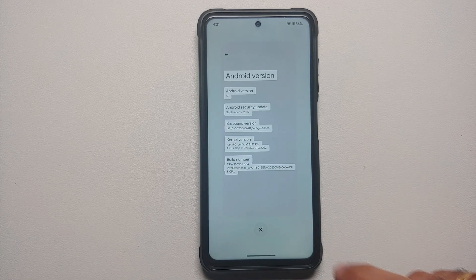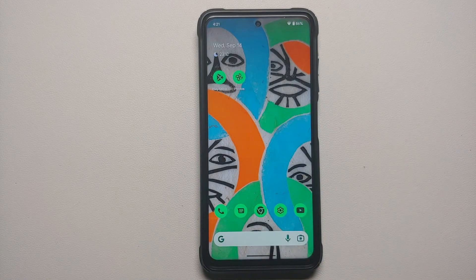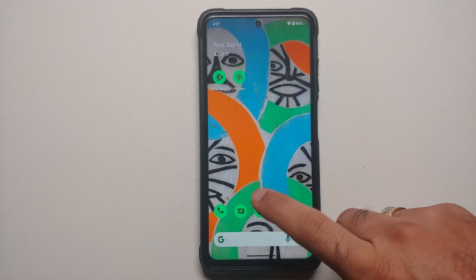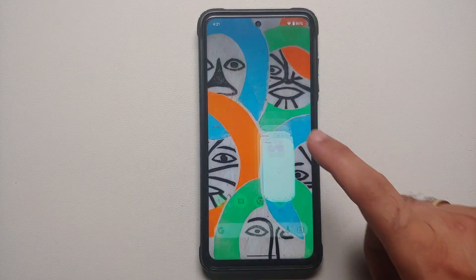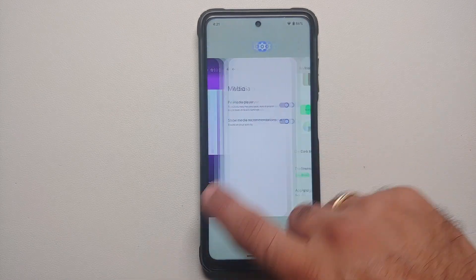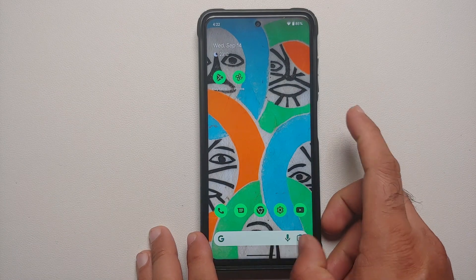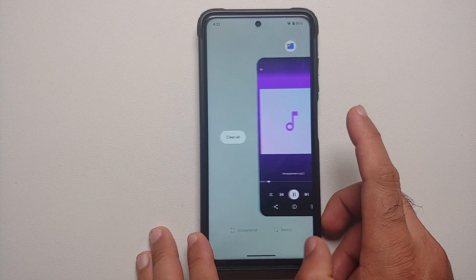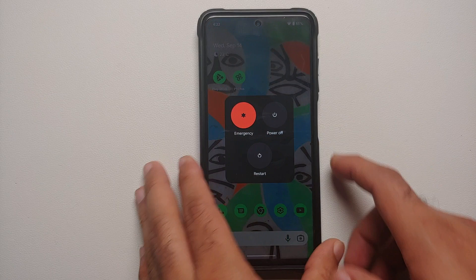This is how the build comes out of the box. You do have your Pixel Launcher built in and it works without any issues. Screenshot also works, and if you want to share your screenshot, you do have your quick share menu as well. Animations are pretty smooth — no lag, nothing like that. Everything is pretty smooth and fast at 120Hz, and switching between apps using gestures works without issues.